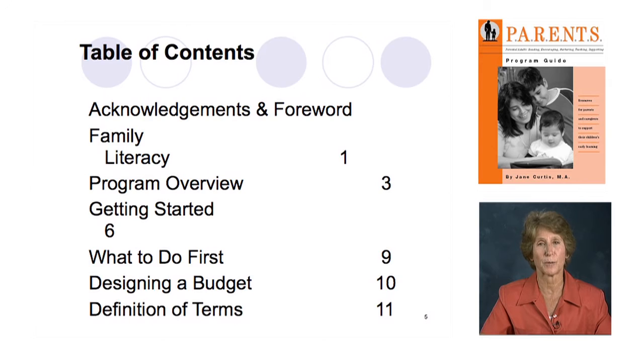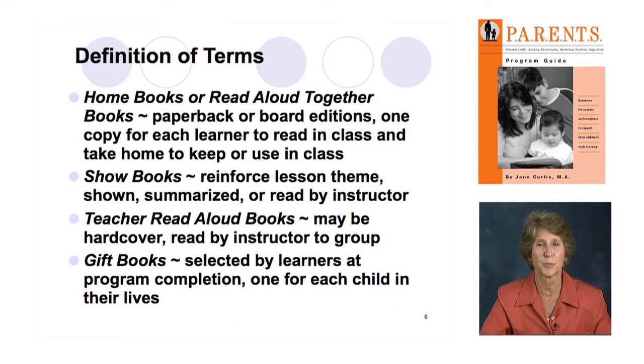The key, core element of this program are the children's picture books, termed 'home books' or 'read aloud together books' — they're all paperbacks and they're the instructional tool each lesson is built around. They're called home books or read-aloud-together books depending on how much money you have. If you can afford for each learner to take home a book at the end of each lesson, they are home books. If the learner needs to bring the book back because you can't afford to give them away, they're read-aloud-together books — but they serve the same function.